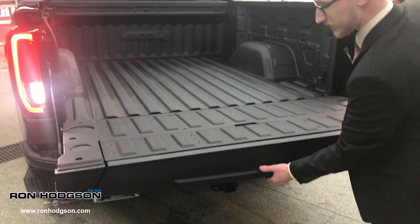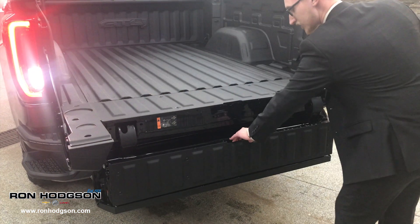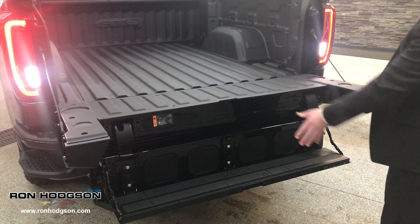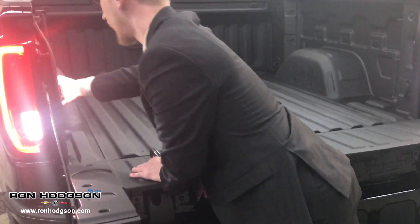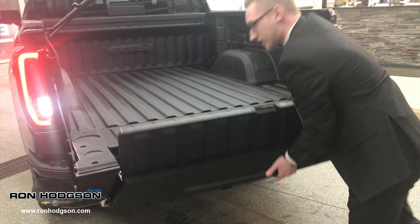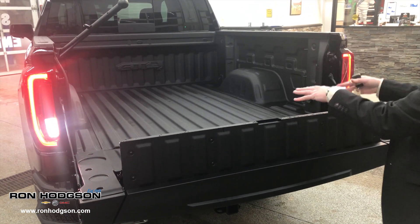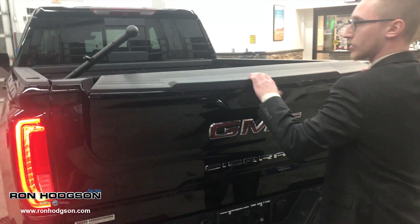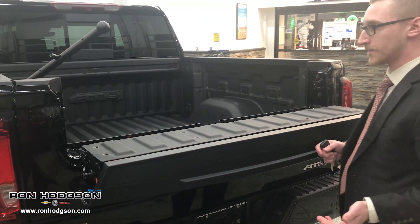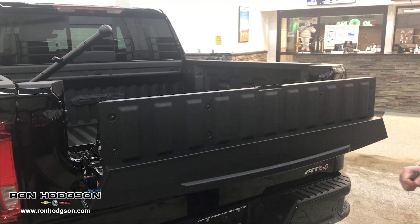We have the drop-down for easy access into the box, and the drop-down for the step for easy access up into the box. We also have the load stop, which is going to prevent things from sliding around, as well as the workstation function and the load stop for moving.